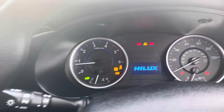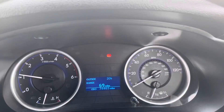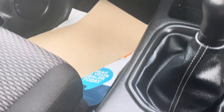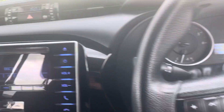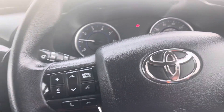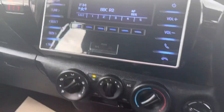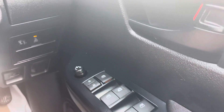So here we go — our Hilux specs. 74,000 miles, direct from lease, one lease owner. It's got the eco and power buttons, Bluetooth, aux audio, air con — it's got everything you need really: electric mirrors, electric windows.